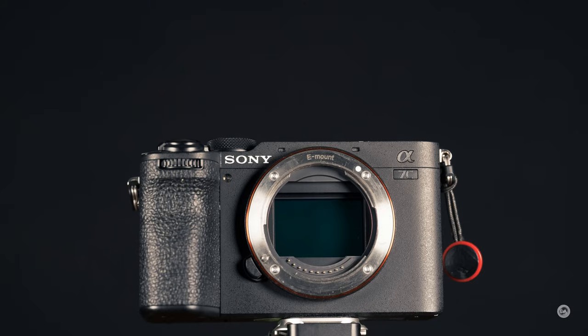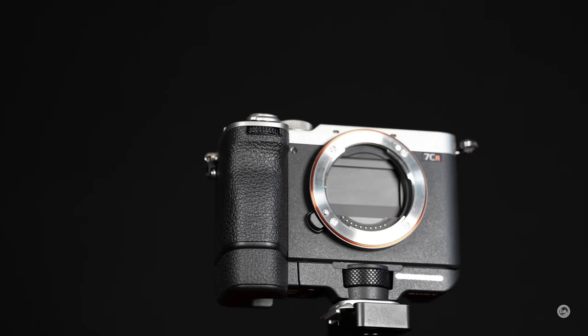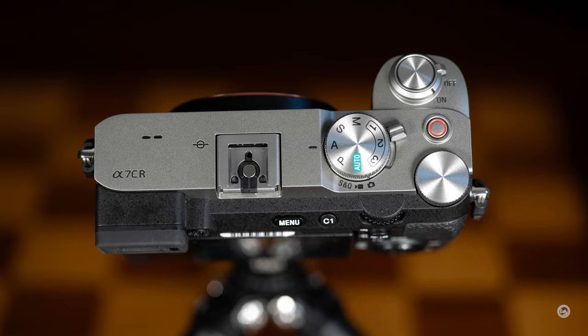This camera has an identical body to the A7C Mark II. Like that camera, it comes in either all black or the silver edition as seen here. The silver edition adds a nice touch of style.